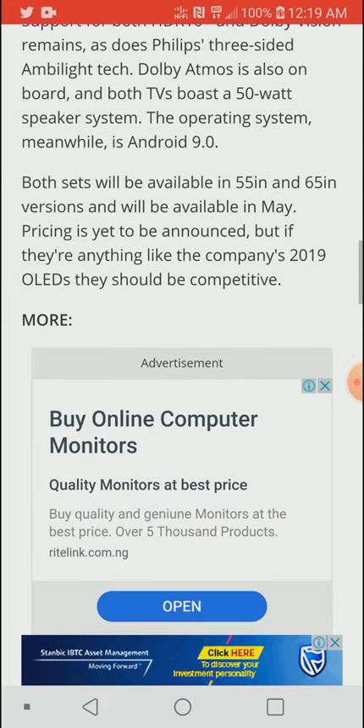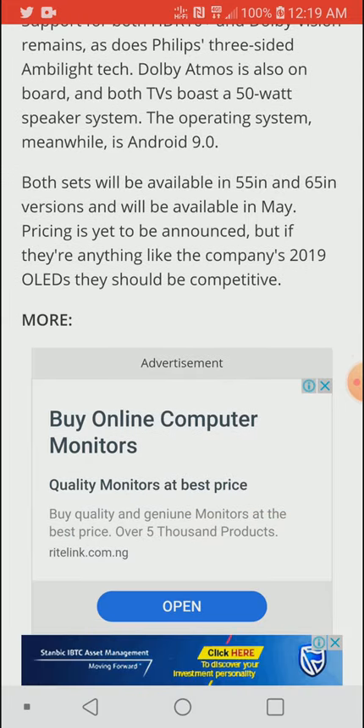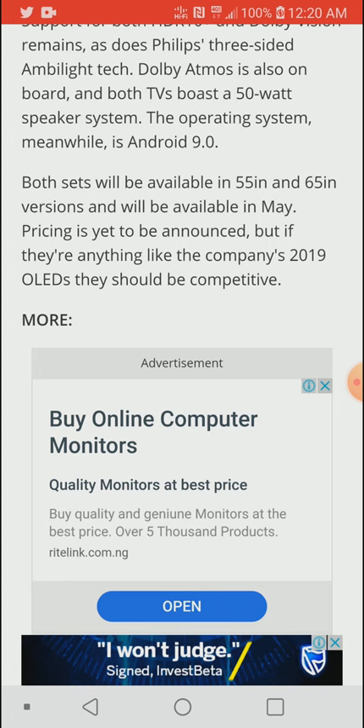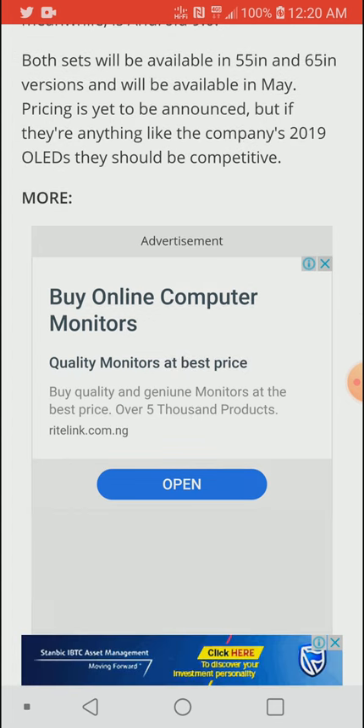We'll see at launch whether it's going to come with the Bowers & Wilkins new soundbar, since they're already in partnership for the sound system. The sets will be available in 55 and 65 inches. Prices haven't been announced, but they're expected to range between $2,500 and $5,000.